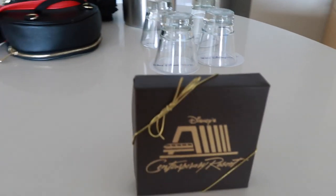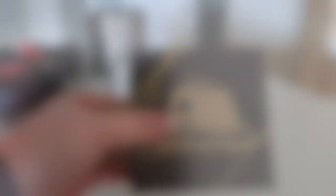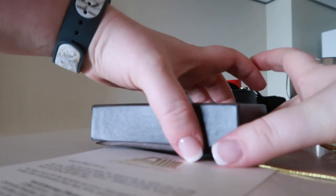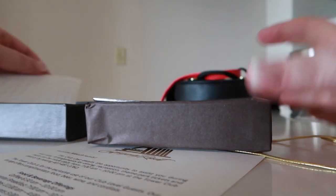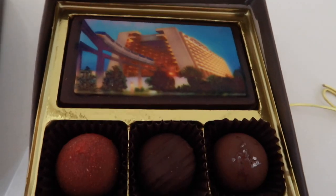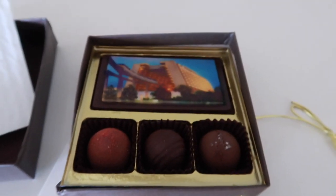This is something that they only do here on the concierge floor — they give you this nice little welcome gift, and inside are some chocolates. Custom contemporary hot chocolates! I remember from last time they were super tasty. Super cool.